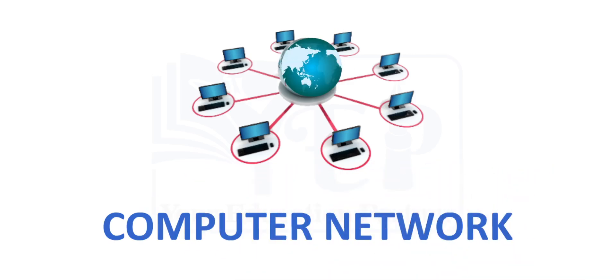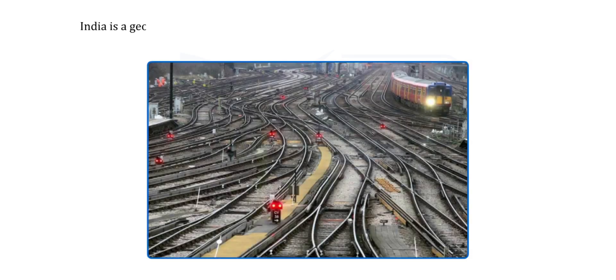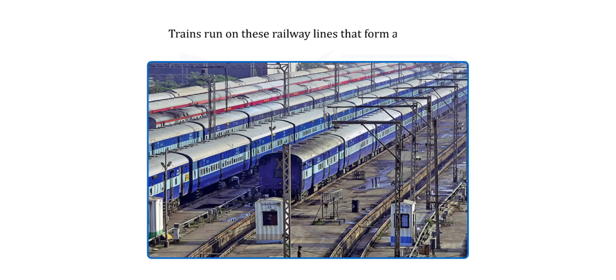Students, today we will talk about computer networks. Observe the picture given above. What do you see? Yes, you are right. That's a railway network. Do you know how the Indian Railway system works? Indian Railway is the fourth largest railway network in the world in terms of size. India is a geographically vast country with a wide railway network system that connects one part of the country to another. A large number of railway stations are interconnected with each other through railway lines. Trains run on these railway lines, forming a network.